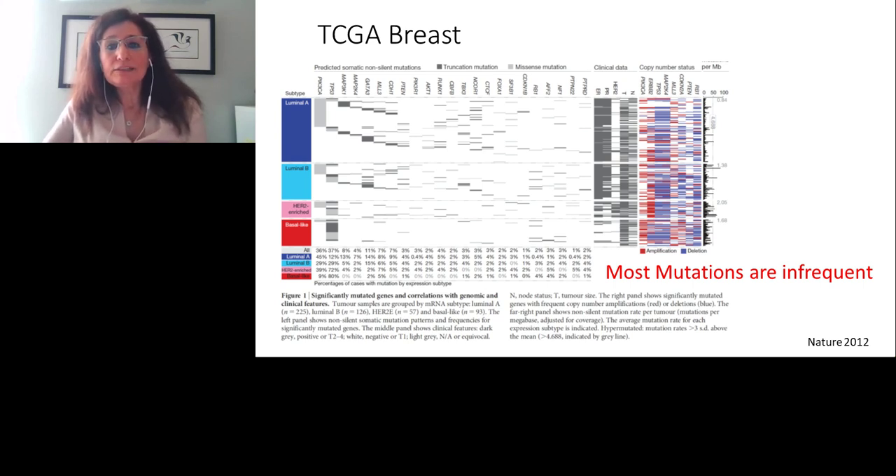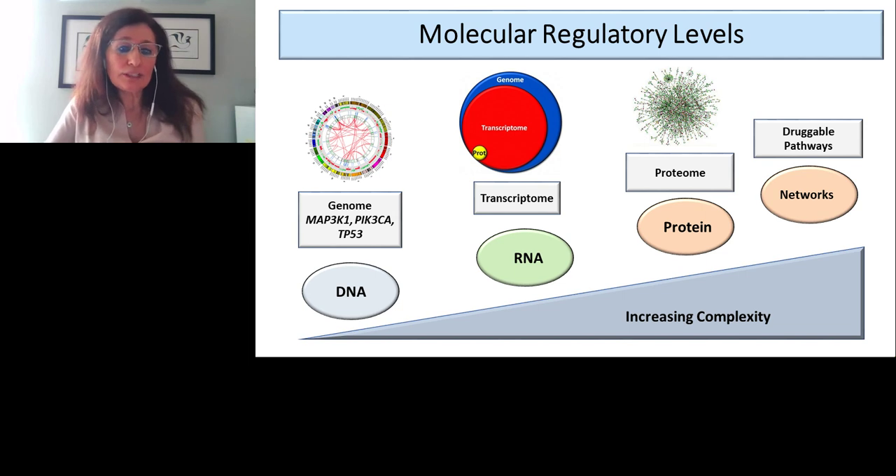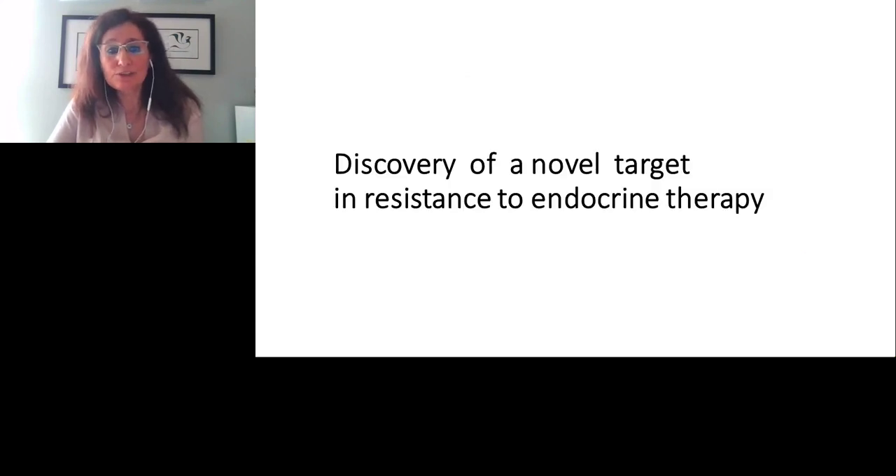This makes randomized trials very difficult because of the power of analysis requiring larger subgroups. Mutations are not the only factor, and given their infrequency, we turned to the RNA level. We decided to do transcriptome analysis to find novel mechanisms that can go beyond proliferation-based genes.